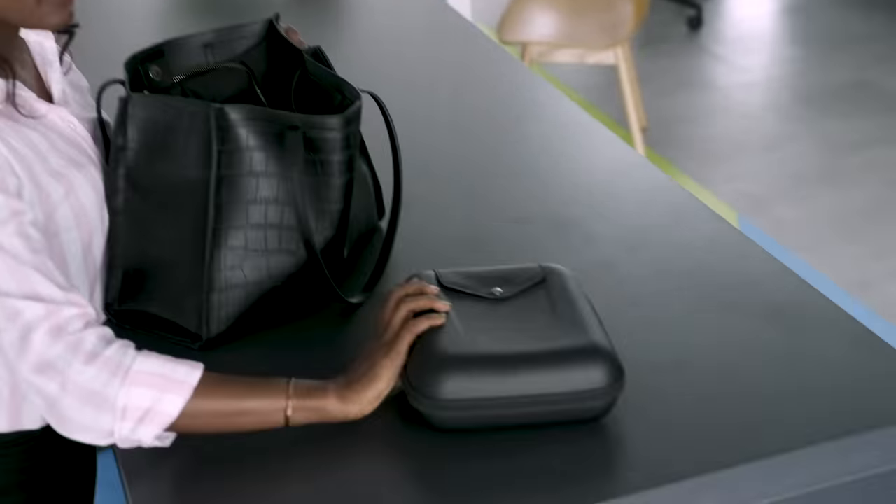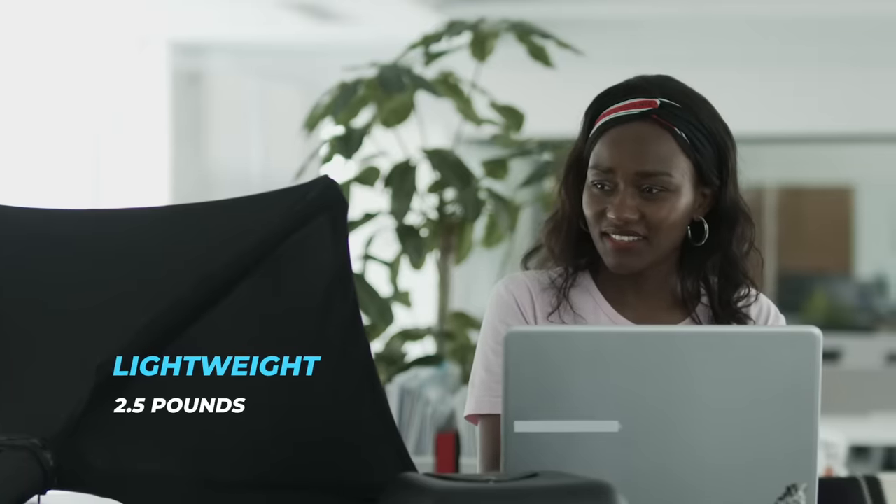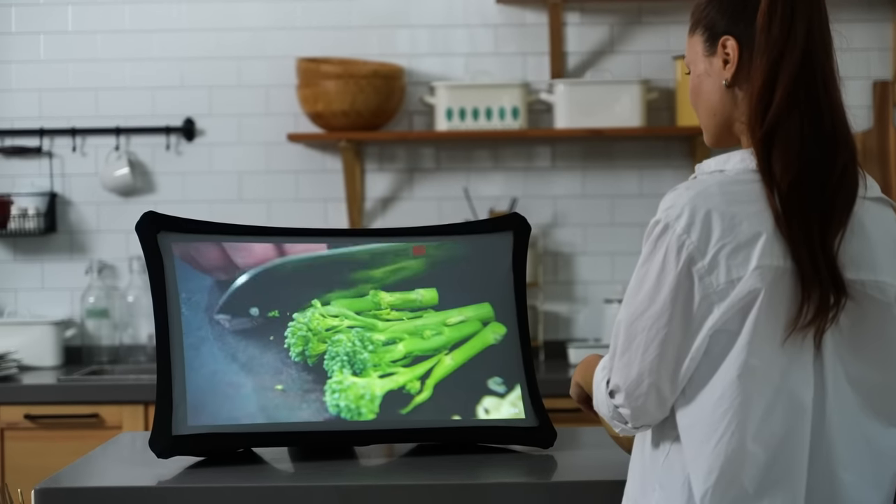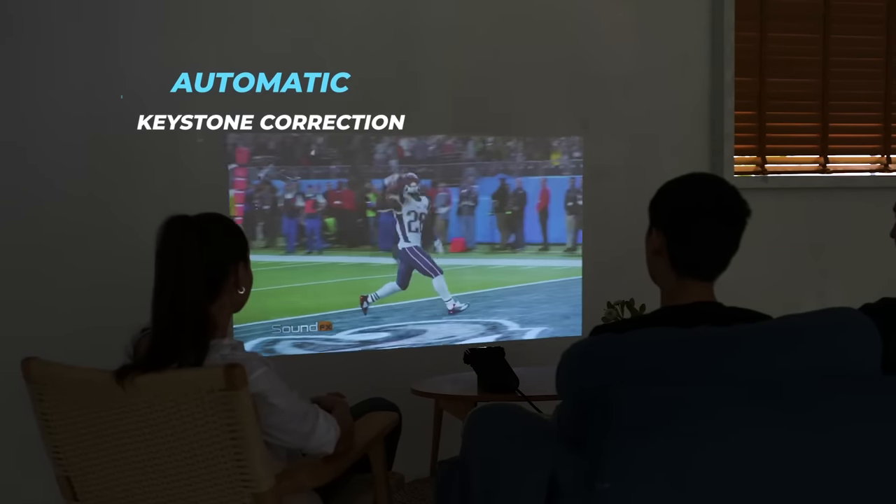Thanks to the super compact and lightweight design, now you have the freedom to take your expandable screen anywhere you go. Splay sets up in seconds to the world's largest portable display or ultra short throw projector.